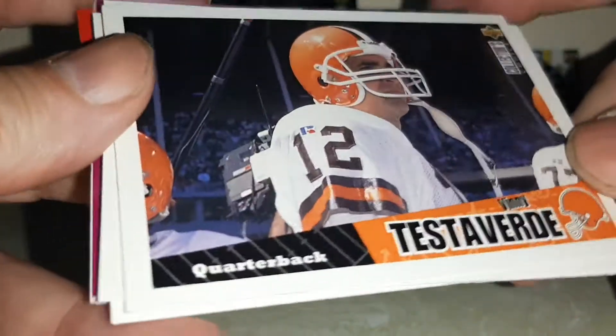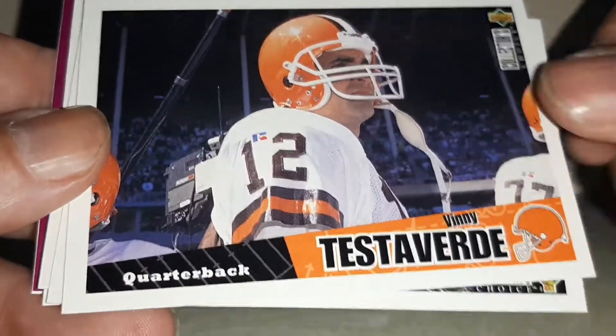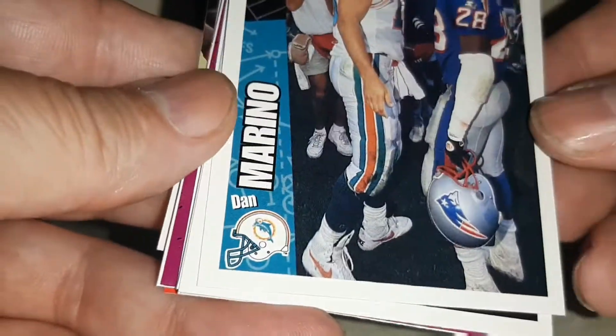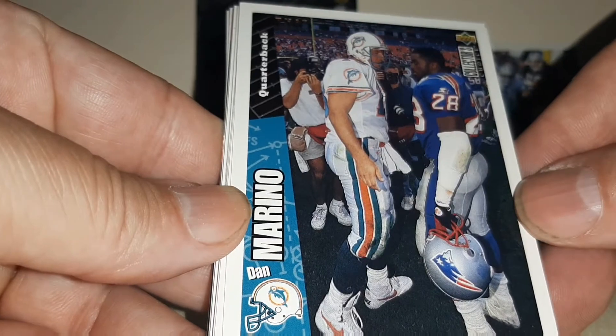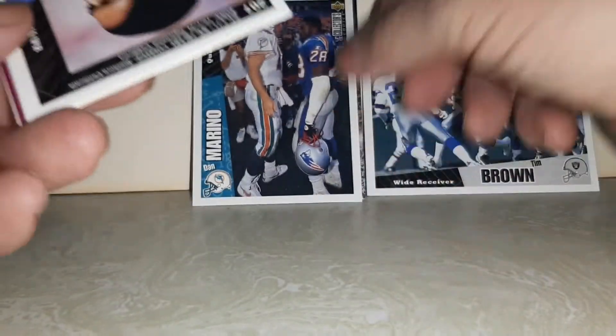Vini Testaverde — I used to side PC him. Check out my Monday Night Card video of him. Dan Marino alongside Curtis Barton — I still PC him. I'll put him right there.